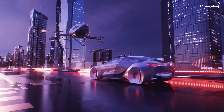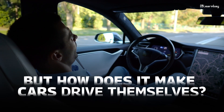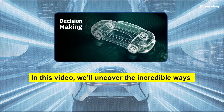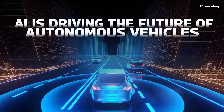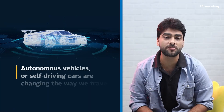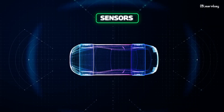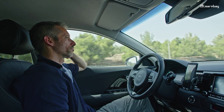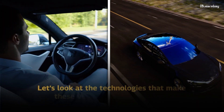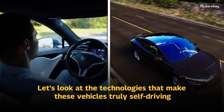From smooth rides to smart decisions on the road, AI plays a big role in modern cars. But how does it make cars drive themselves? In this video, we'll uncover the incredible ways AI is driving the future of autonomous vehicles. Autonomous vehicles, or self-driving cars, are changing the way we travel. These cars use sensors, cameras, advanced AI algorithms, and other technologies to drive themselves without needing a human driver. Let's look at the technologies that make these vehicles truly self-driving.